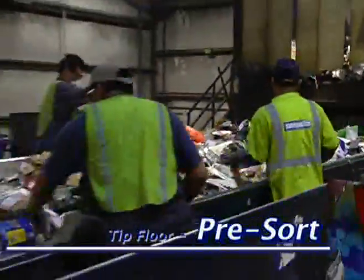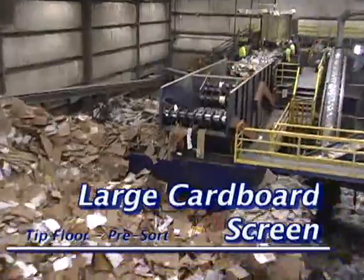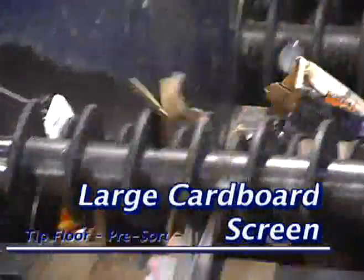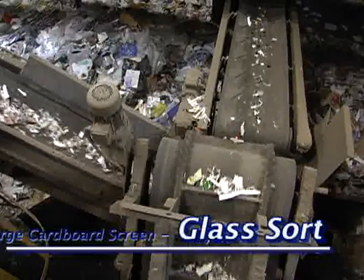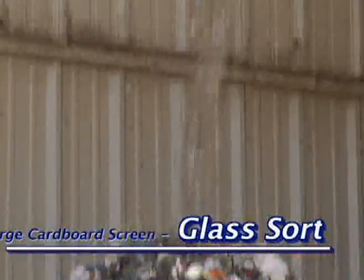The first sort station is the pre-sort, where we pull out all the trash mixed in with the recycling material. The first screen the material passes over is a large cardboard screen. The design of the screen is that large pieces of cardboard surf over the top, while the balance of the material falls through two other decks. The bottom deck takes the glass and sends it through a vacuum to remove small pieces of paper or fiber, then the glass gets conveyed outside to a bunker.